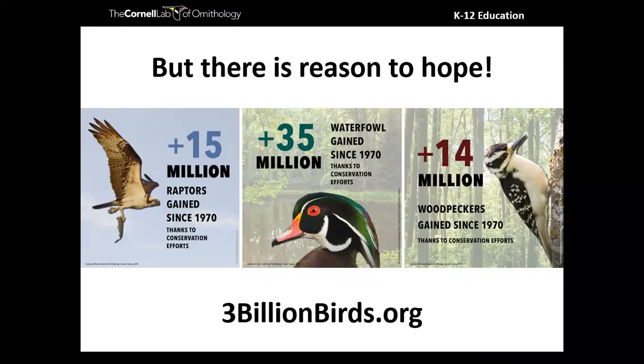We do have a lot of reason to hope. We saw increases in raptors, waterfowl, and woodpeckers — because for all three groups, we've had concerted conservation efforts targeted towards them. When we choose to do that, we make a difference. One of our mottos at the lab is 'keep common birds common,' because it's a lot easier to protect a common bird than to bring one back from the brink of extinction. The ways we will know we're reversing those trends are through eBird data, Project Feeder Watch data — citizen science data that will let us tease out these trends.